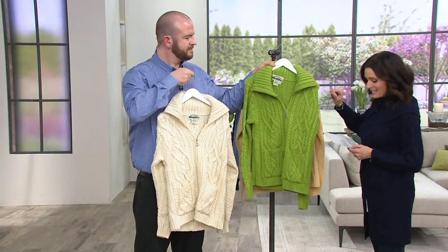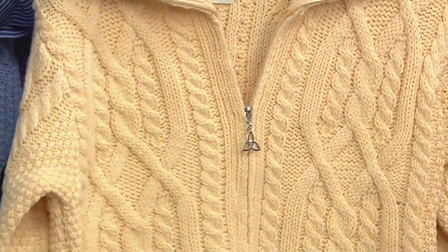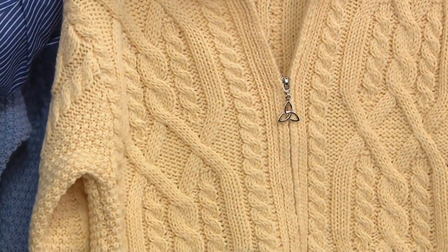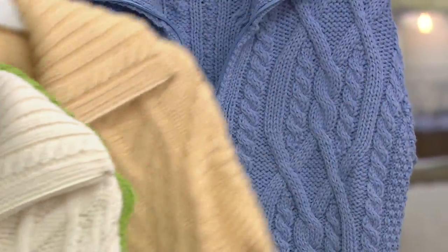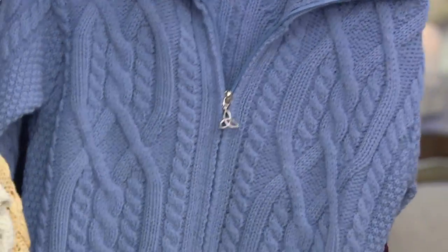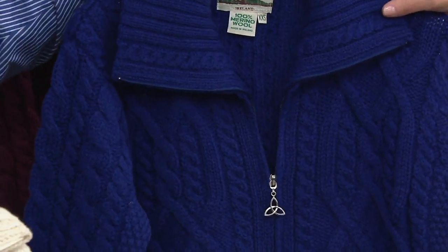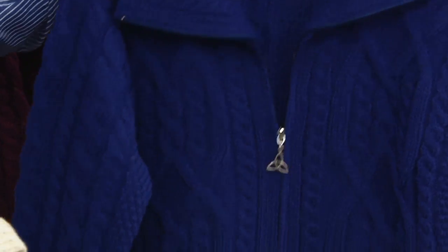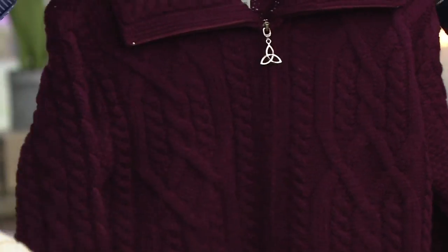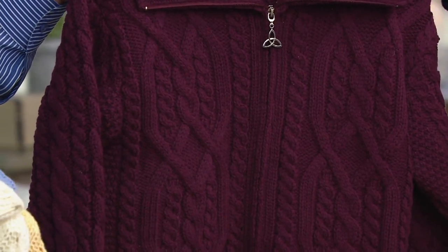Here is the emerald green — the true emerald green — double extra small through double extra large. That sunlight yellow is so pretty, small through double extra large. The chambray — small through double extra large, and by the way, the chambray is new. Here's the lapis blue, small through double extra large. And my goodness, look at the wine — extra small through medium and extra large only.